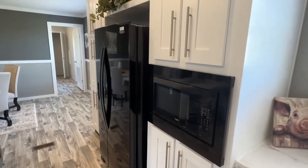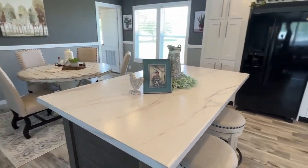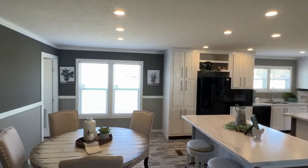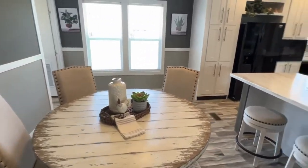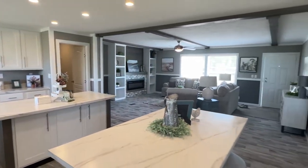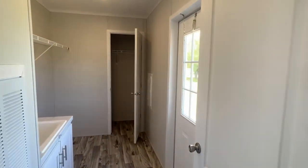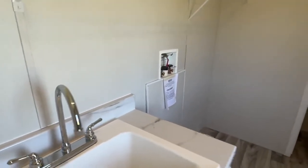Here's where your built-in microwave will be positioned in this particular model. We have our back door positioned here, we've got a sink in here, and a spot for your washer and your dryer.